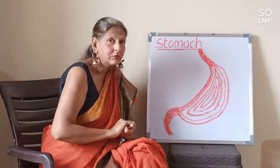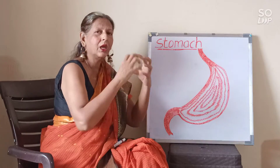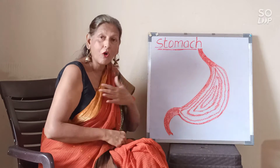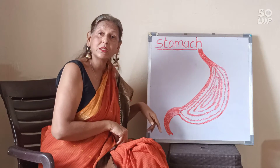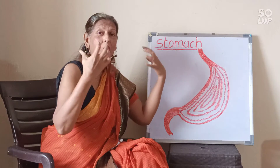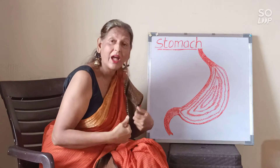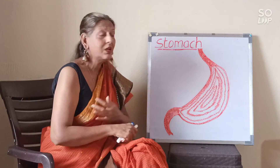And after that, what do you think the stomach does? It passes on all the liquid and paste that is not required for our body down to the small intestine — that is the waste. And all the nutrients, fibers, and good food that we have eaten, it keeps and strengthens our body.